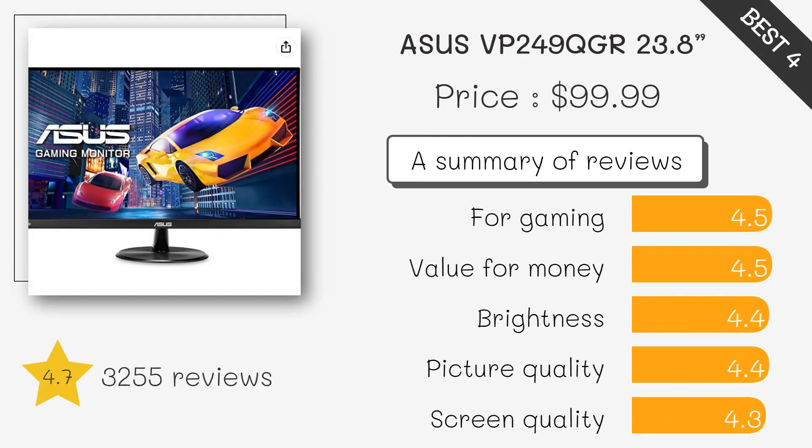Asus TUF Gaming VG249Q 23.8-inch monitor — 144Hz Full HD, 1920x1080, 1ms IPS, FreeSync, DisplayPort, HDMI. This is a budget-friendly gaming monitor with a high refresh rate of 144Hz, fast 1ms response time, and FreeSync technology for smooth and tear-free gameplay.